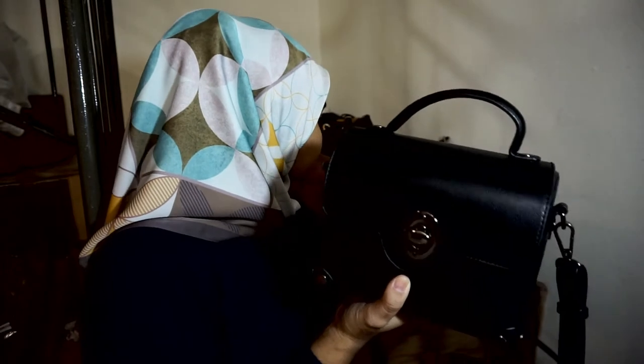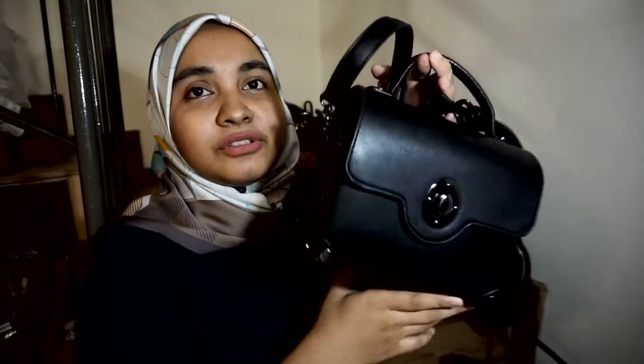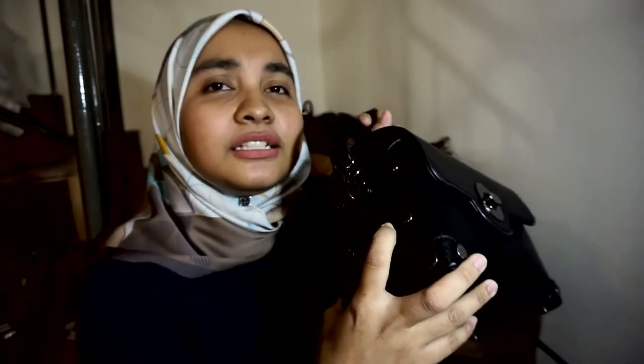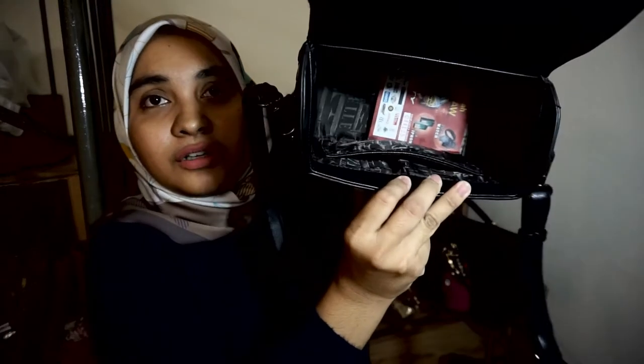Ni yang bag yang ke-8. Bag apa ni, jenama apa? Sebenarnya saya belikan masa jalan-jalan dekat shopping mall. So bag ni yang unique tau, tengok ni, macam kotak — dia betul-betul je kotak, dia sangat-sangat tegap dan actually dia ringan je. Bag ni beli dalam Malaysia juga. Tengok ni dia punya jahitan tu cantik. Actually saya jarang pakai tau bag ni, tapi kan dia macam okay. Tapi ni bukan leather, dia biasa je. Dalam dia ada poket kecik satu. Saya suka bag ni, corak dan bentuk dia unik.